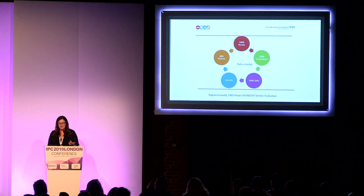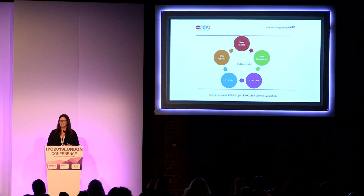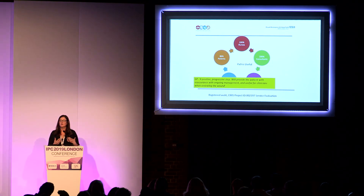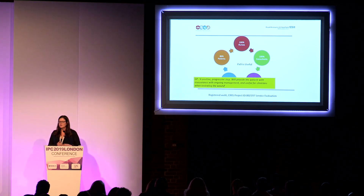We've done a lot of auditing — asking our nurses, clinicians, GPs, and patients. The strong message back is that, as one GP put it, this is a positive and progressive step. It will provide patients with reassurance in terms of ongoing management, strengthening that link between acute and community care which we know isn't always as it should be. It's also interesting in how it might help clinicians reviewing the wound.